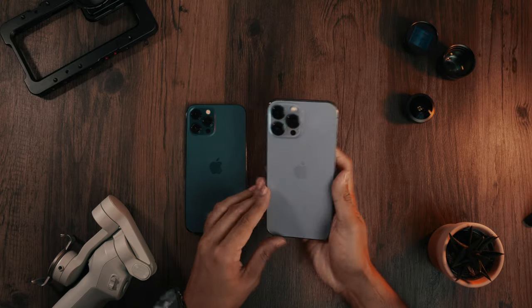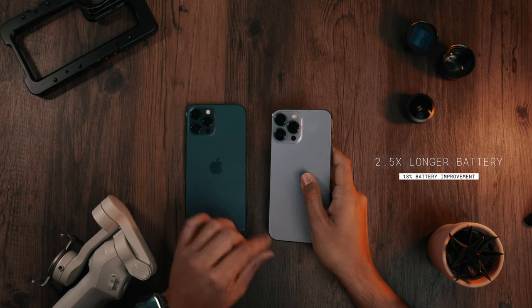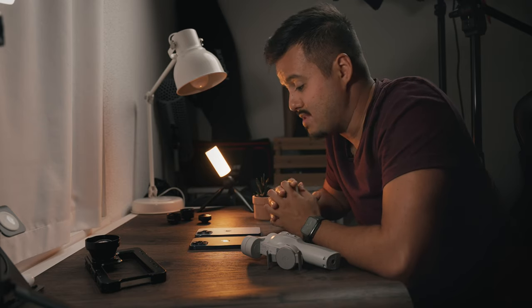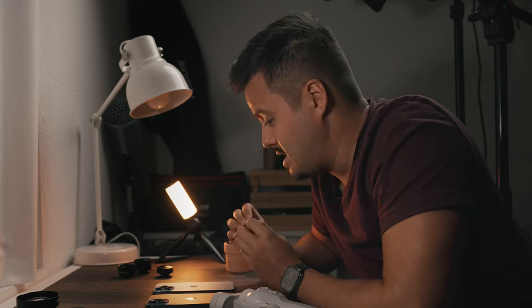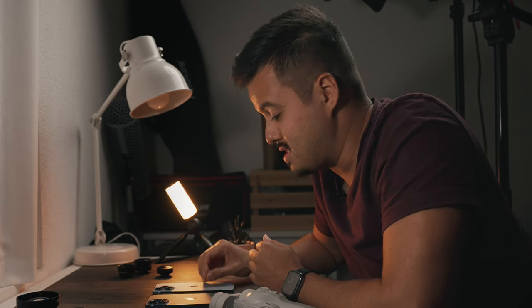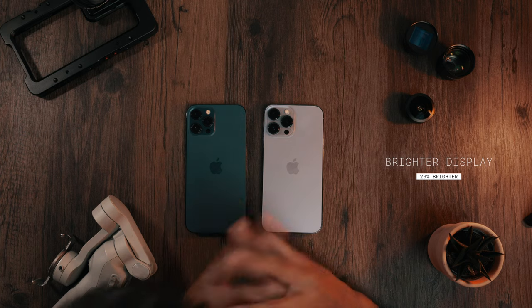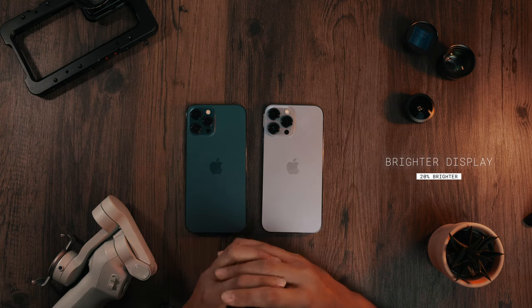The iPhone 13 Pro Max also has a longer battery life — it's 2.5 times longer, which is great. As a mobile shooter, you want the best possible battery. With the iPhone 12 Pro Max it lasts me around half a day when shooting with Filmic Pro, so this is definitely a huge upgrade, and that's why I would go with the iPhone 13 Pro Max instead of just the Pro version. Next is also the brighter display on the iPhone 13 Pro Max, which should make it easier to shoot on bright sunny days.